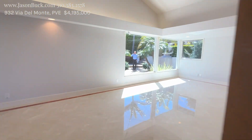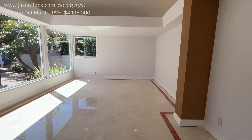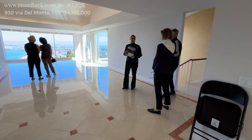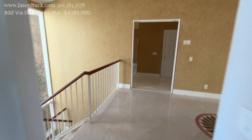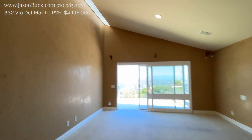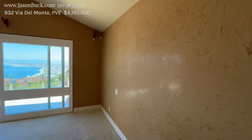I guess maybe you put dining back here. Looks like the primary bedroom is on the top floor. Pretty interesting — this is Venetian plaster.